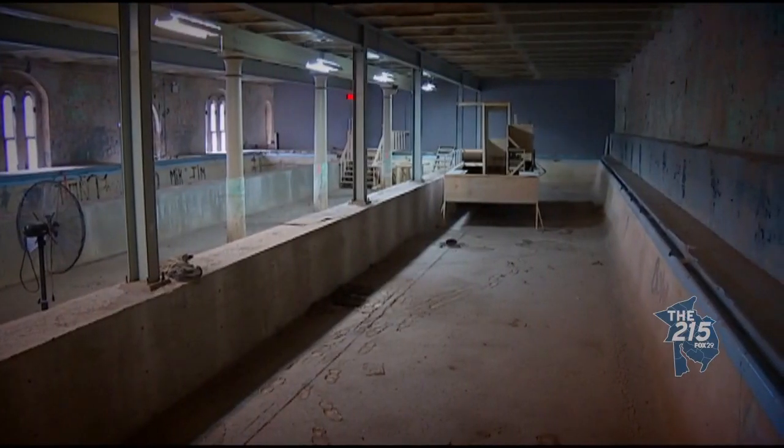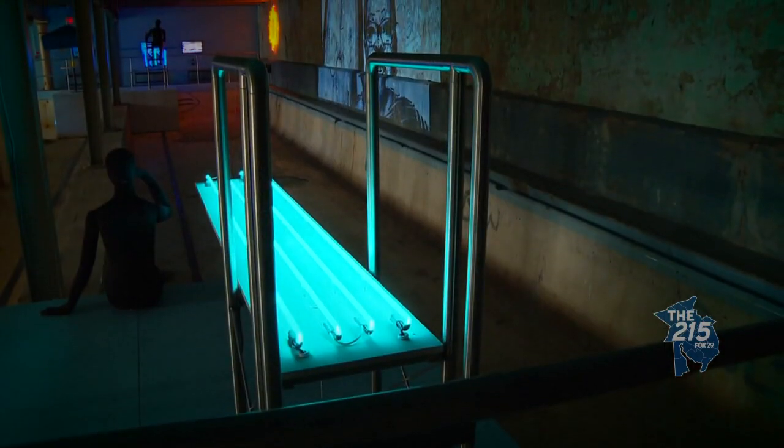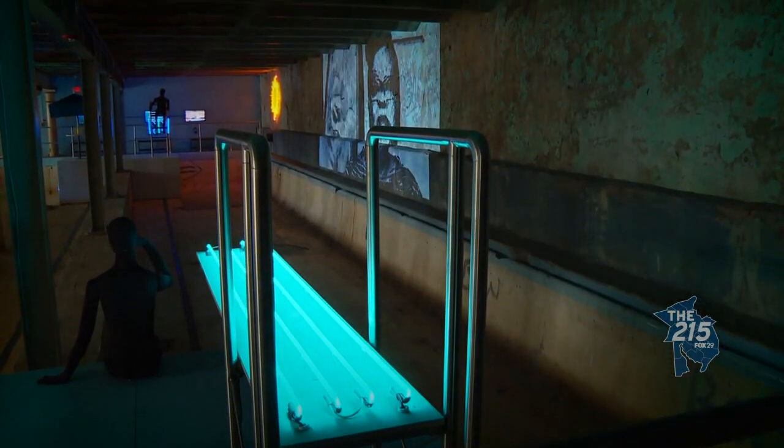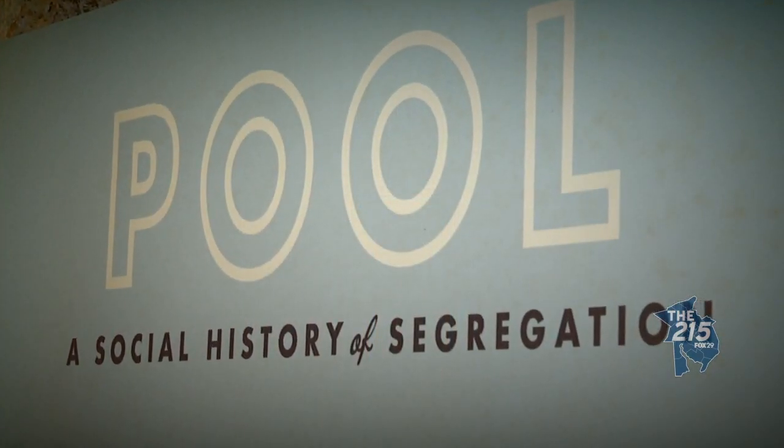Philadelphia's school district students once used this space as a practice pool for competitive swimmers, and through September it's now home to the powerful art exhibit called Pool: A Social History of Segregation.